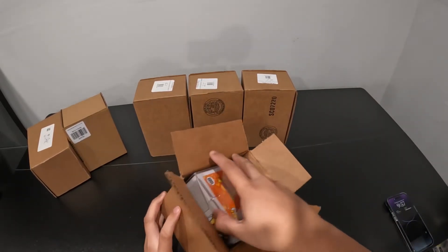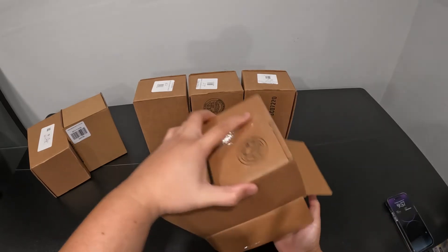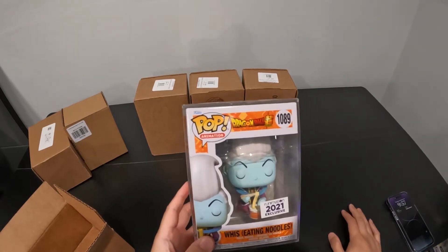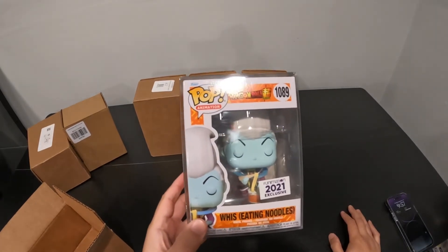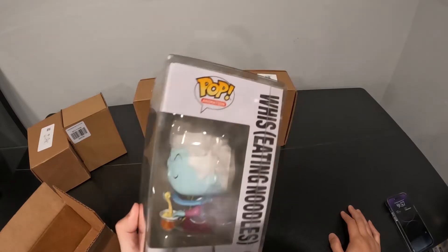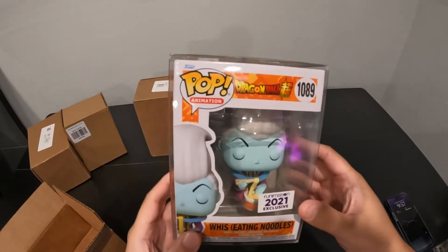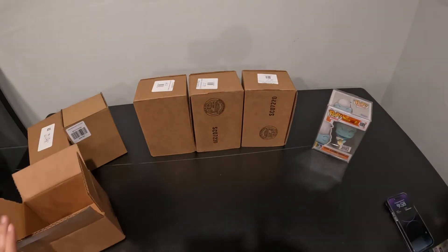So I'm gonna start with the Crunchy Roll ones. We have a Crunchy Roll Funimation 2021 exclusive — we got Wee eating noodles. Nice protective case, very nice. I like them a lot.